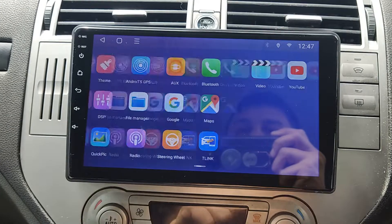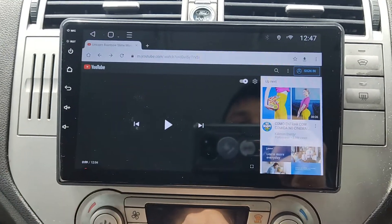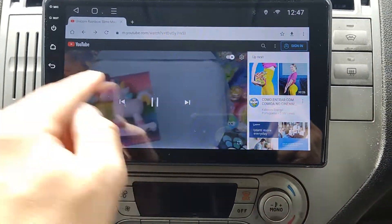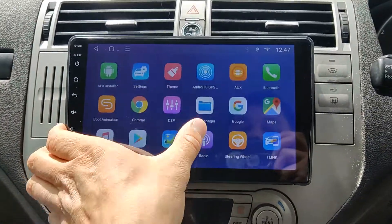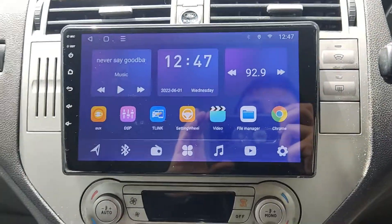You can watch YouTube, Netflix, or whatever you want — everything will work perfectly on this device. Please let me know if you would like to get the same one for your car. Thank you!